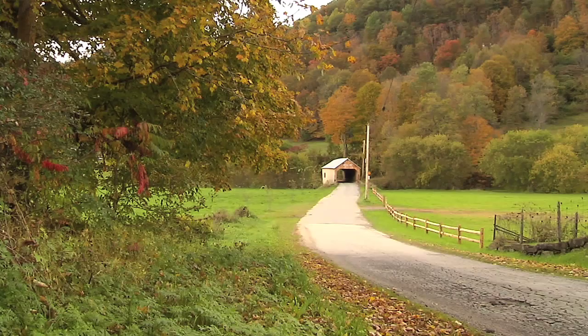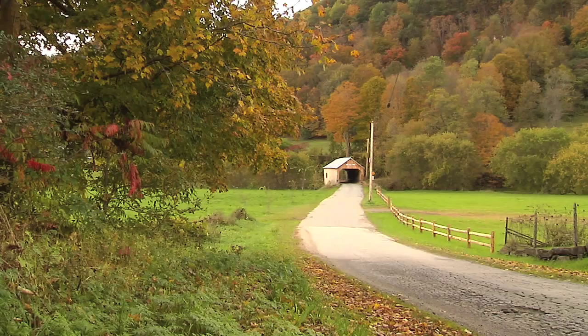Each covered bridge has its own mystique. They grace the countryside, as every covered bridge does. It's just part of the history of the town and the people of the town. This is the kind of place that really values its history.